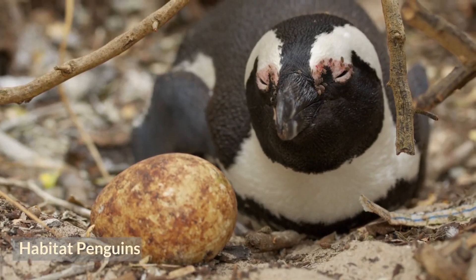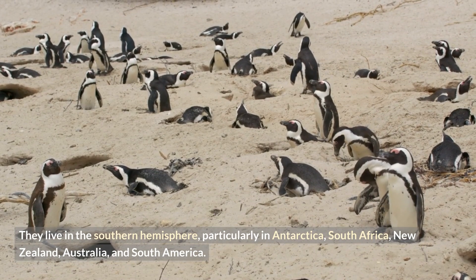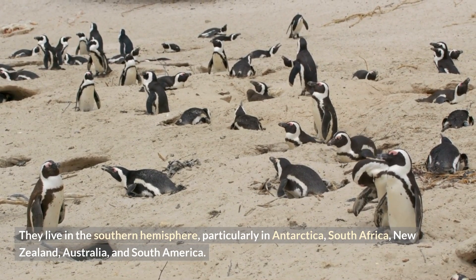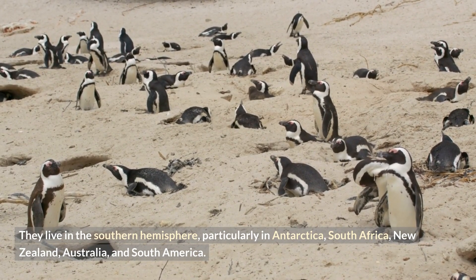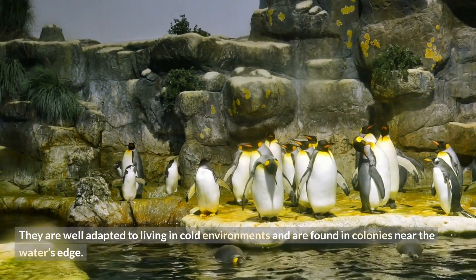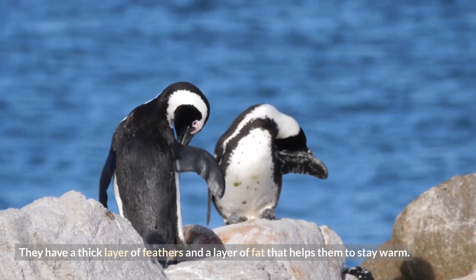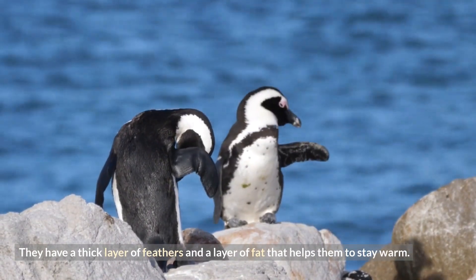Penguins live in the southern hemisphere, particularly in Antarctica, South Africa, New Zealand, Australia, and South America. They are well adapted to living in cold environments and are found in colonies near the water's edge. They have a thick layer of feathers and a layer of fat that helps them to stay warm.